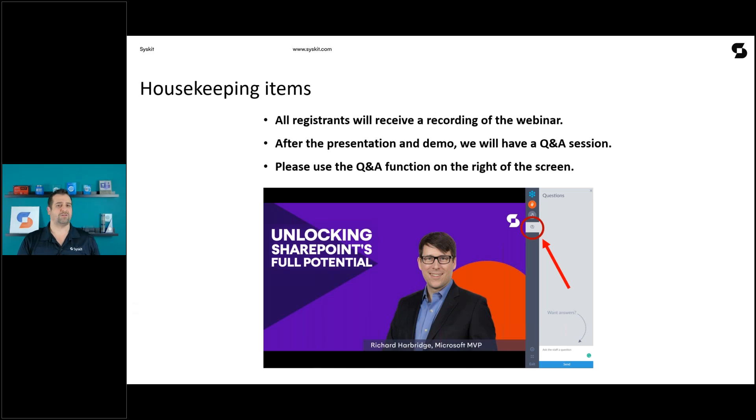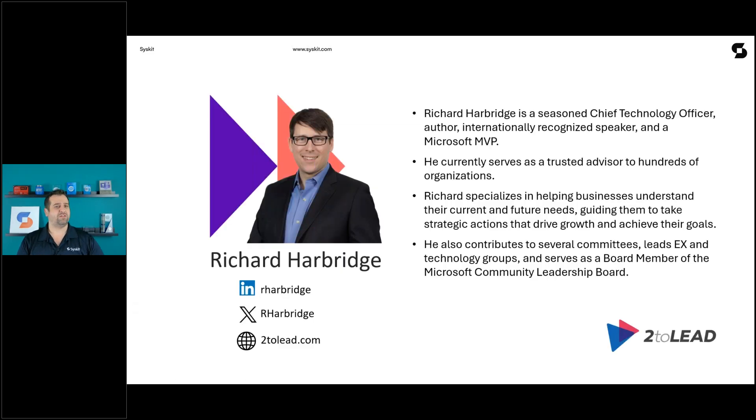It's my pleasure to introduce our special guest. Richard Harbridge is a seasoned Chief Technology Officer at TutuLead, an author, an internationally recognized speaker, and a Microsoft MVP. He currently serves as a trusted advisor to hundreds of organizations. Richard specializes in helping businesses understand their current and future needs, guiding them to take strategic actions that drive growth and achieve their goals. He contributes to several committees and serves as a board member of the Microsoft Community Leadership Board. I'll give a warm welcome and turn things over to Richard.